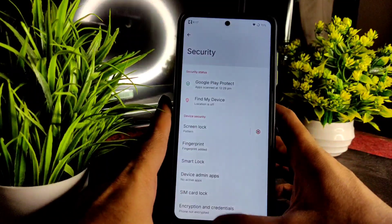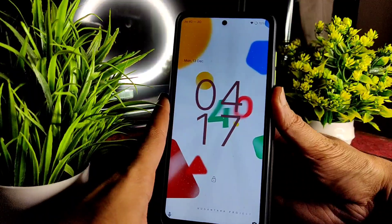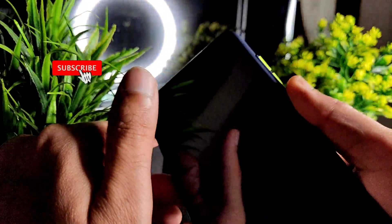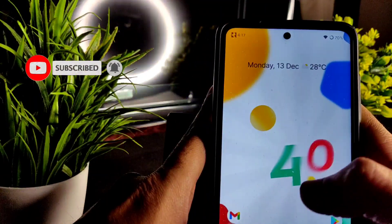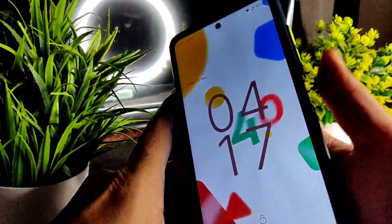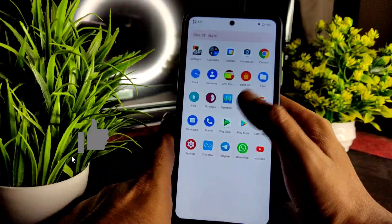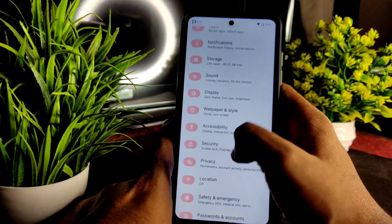In security settings, you only get fingerprint unlock. Let me show you — it's registered, and the fingerprint is quick enough. Not the fastest but still good.